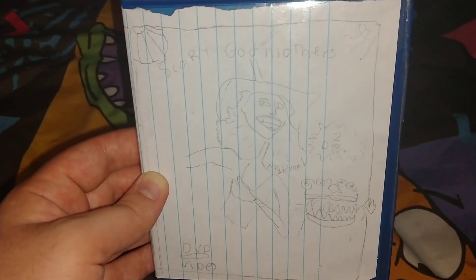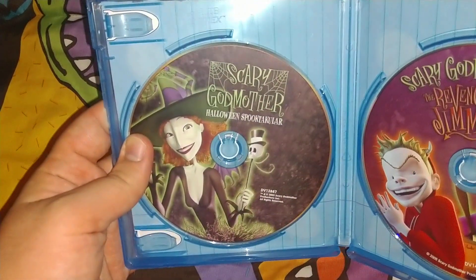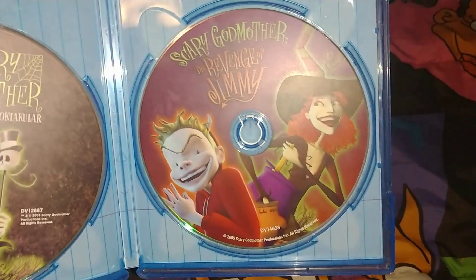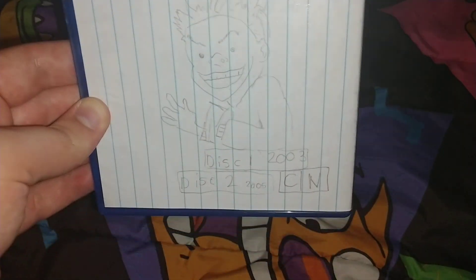Scary Godmother — they put them out on Crooked Records and they used to distribute them. It's just both of them in there. Scary Godmother: Halloween Spooktacular from 2003, and the other one's from 2005 — Scary Godmother: The Return of Jimmy. Here's the back with a picture of Jimmy and it shows it back there.